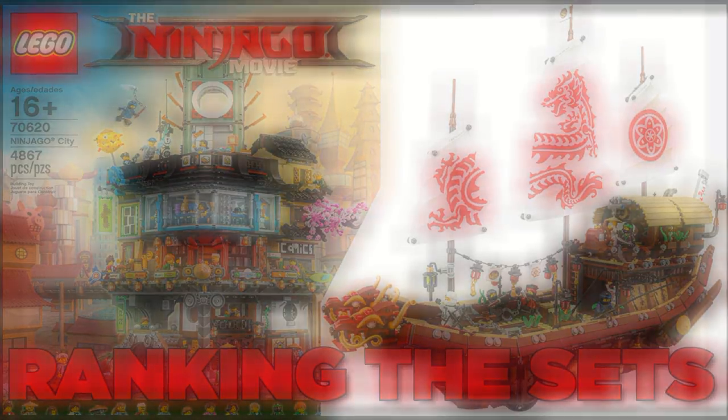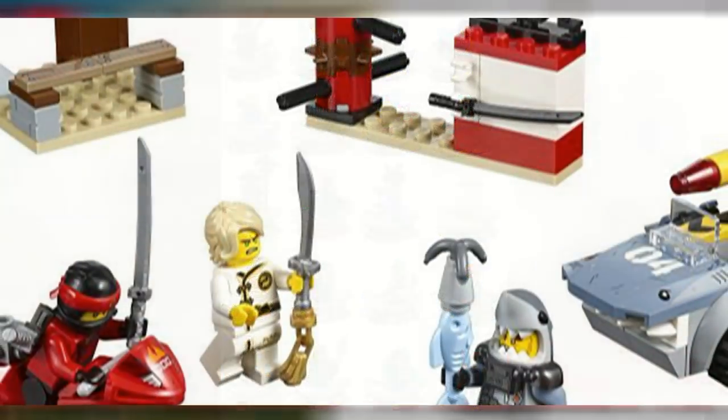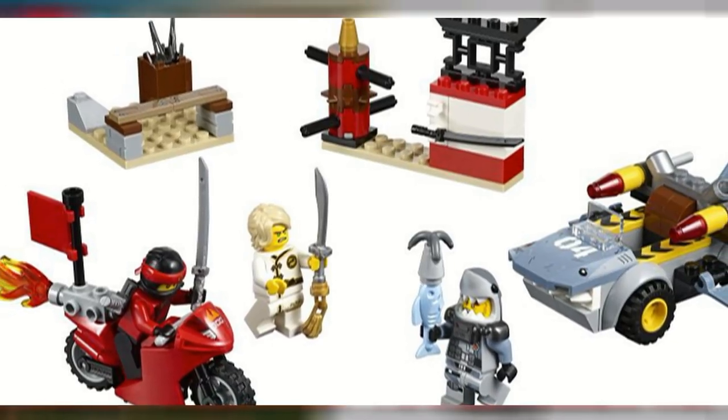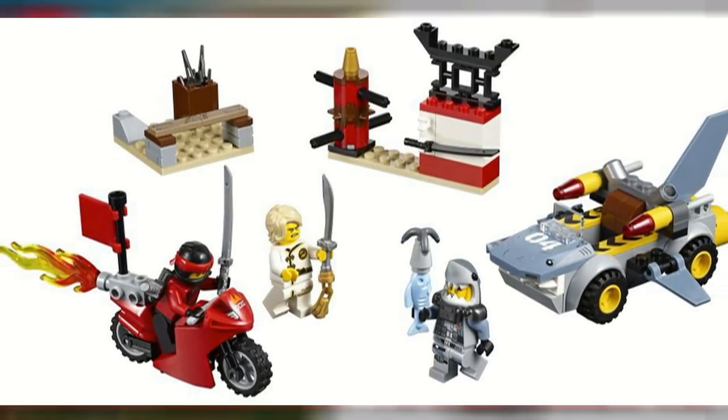Before we get into the list, we want to say right off the bat that this list is not going to include the collectible minifigure series or the junior set, Shark Attack. Shark Attack is not being included because it's overly simplified compared to a regular system set since it is part of the juniors line, and the collectible minifigure series isn't being included because we don't really consider that a set since it really is just minifigures. With that out of the way, let's go ahead and get started with the list.